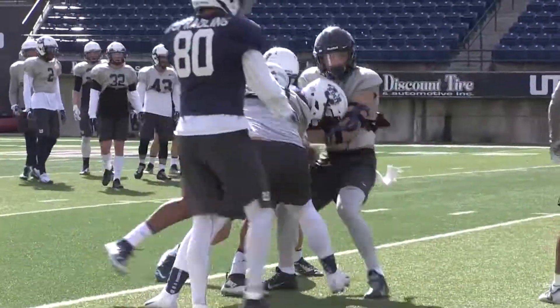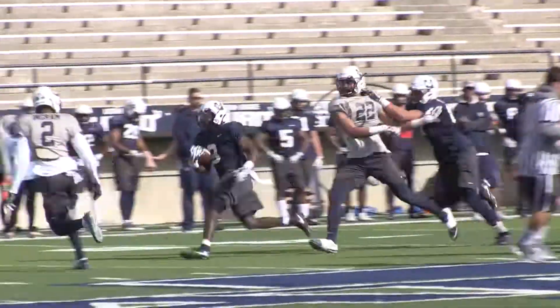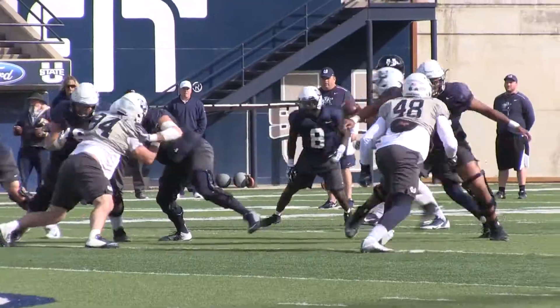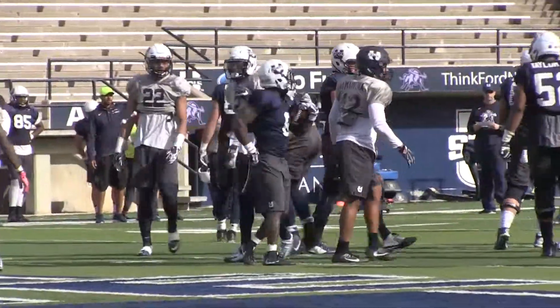My transition from slot receiver to running back has been pretty good. I love having the ball in my hand — I'm a playmaker, so I'm liking it right now. The transition is tough, like changing your body, because as a running back you've got to learn how to take hits and stuff like that. The wear and tear, like I said, is the hardest thing to get over.